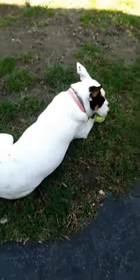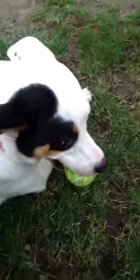Hello everyone, my name is and welcome back to my channel. Today, as you can tell, I'm with my dog that's eating a tennis ball.